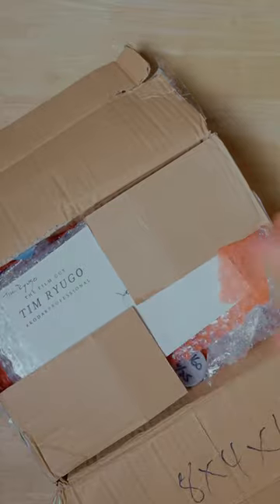Kodak sent me a package — like the actual Kodak. Let's open it. All right, Kodak, let's see what you got.